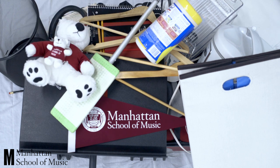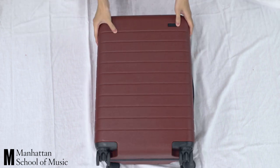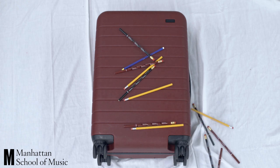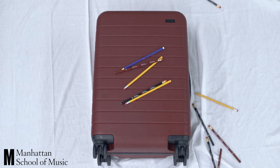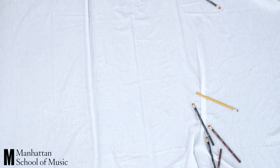And there you go — you're all set to move into your new home in Anderson Hall. We look forward to meeting you soon. Oh, and please don't forget a pencil to your first rehearsal.